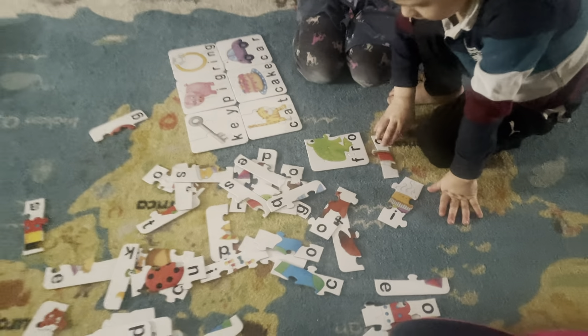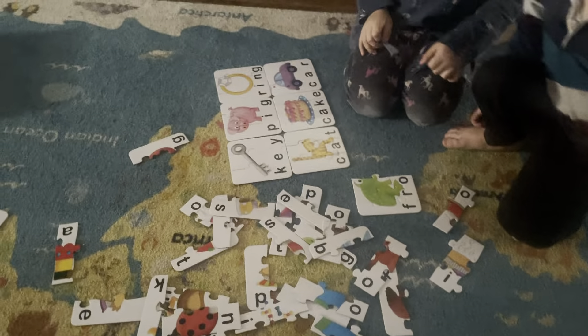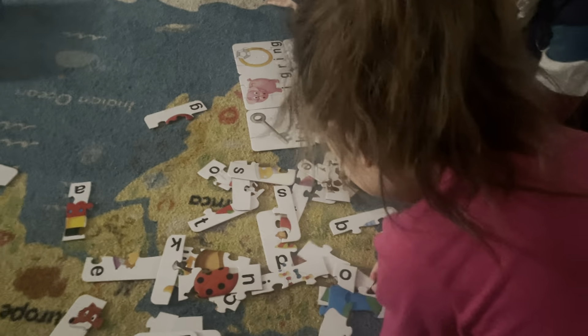What other words are we getting? We need to find the G for frog. Oh, I think I see it. I see the G for frog. There it is! Right there! You did it! Now we need to find the E for tree.